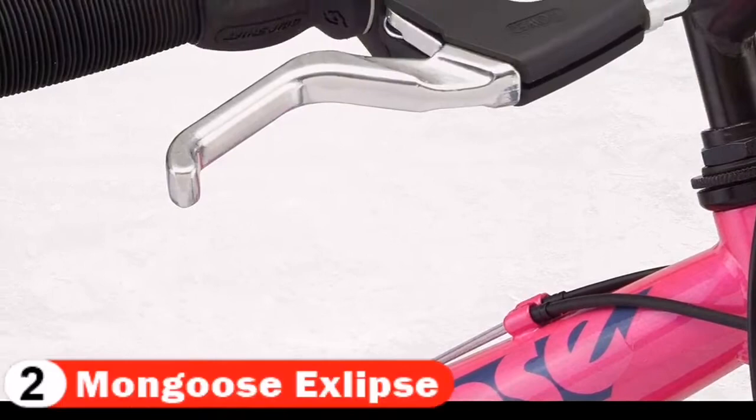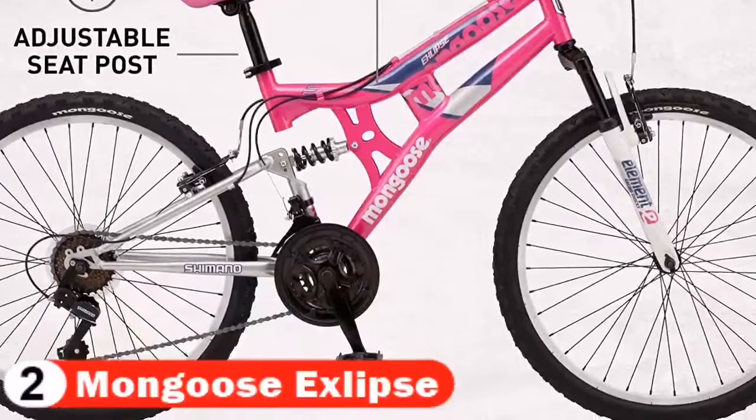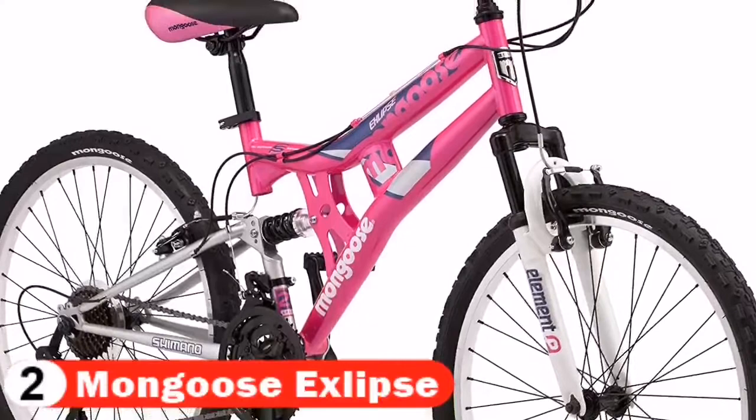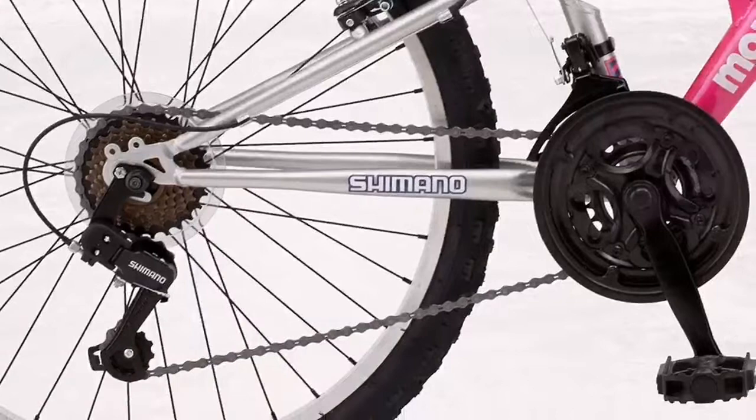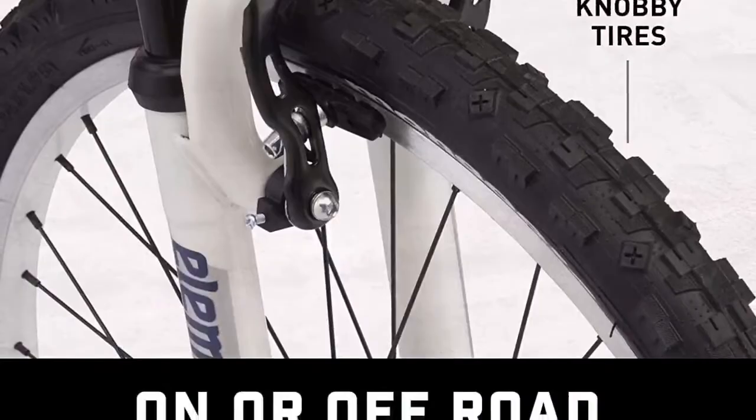The steel frame is lightweight and strong, with alloy wheels and 21 speeds with Shimano rear derailleur. Three-piece cranks and front and rear linear pull brakes are included; adjust the brake cables and shoe position during assembly. From the biggest hits on the mountain or in the park to the urban jungle, Mongoose produces durable products built for real riders — from their first products to their current crop of BMX, mountain, and pavement bikes.